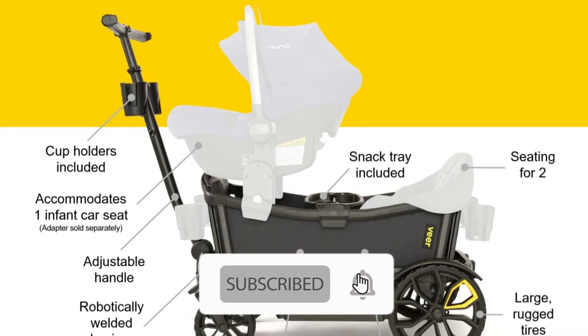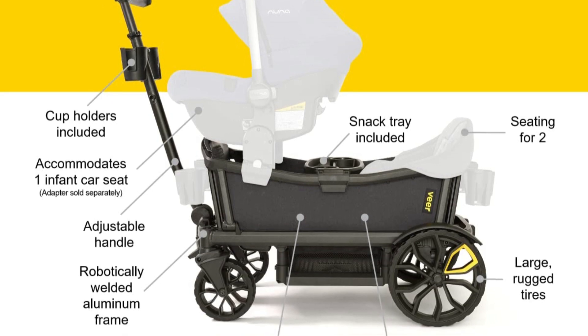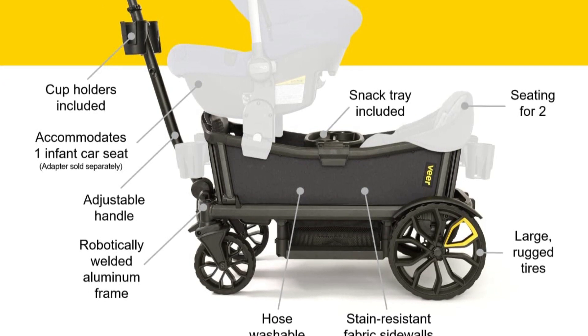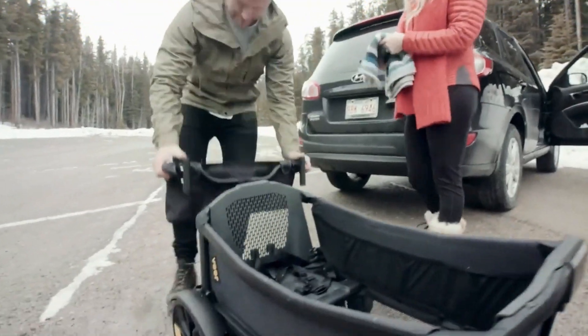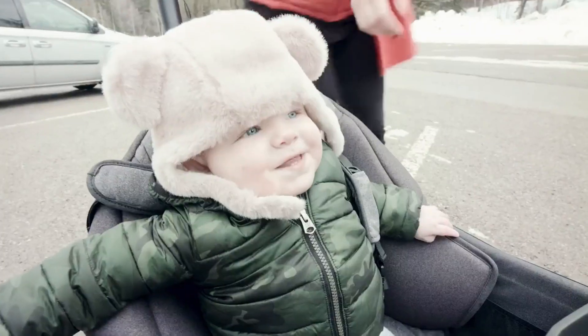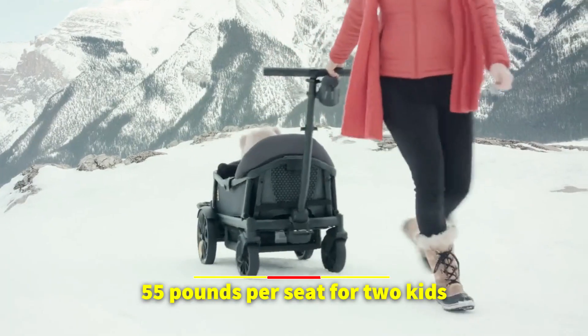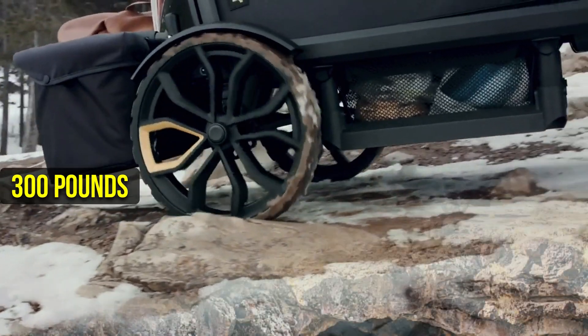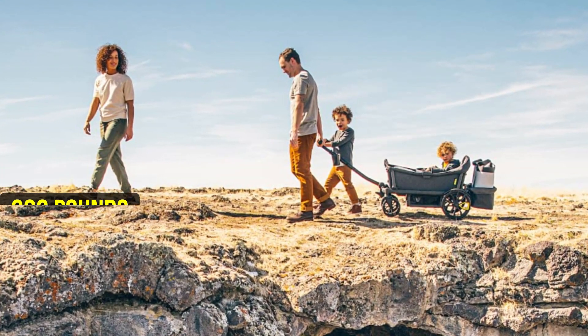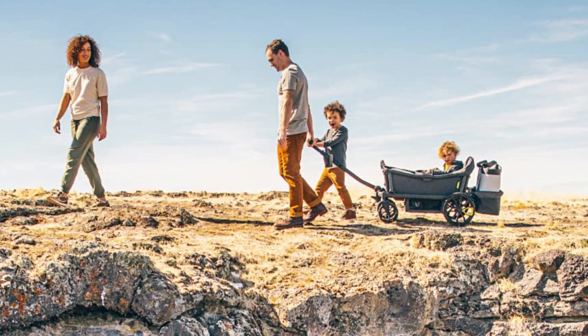The one-hand open and fold feature is also a huge plus, as it allows you to quickly collapse the wagon and store it in the boot of a car or even gate-check it on most airlines. But just because it's compact doesn't mean it skimps on space. The Cruiser's kid capacity is an impressive 55 pounds per seat for two kids, and it can carry up to 300 pounds of cargo, meaning you can bring along all your essentials for a day out without sacrificing comfort or safety for your little ones.